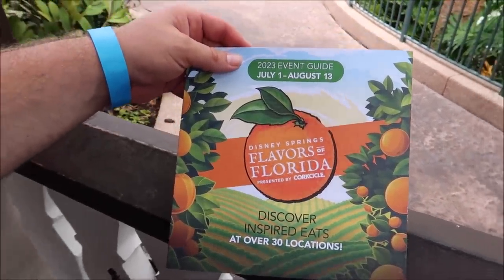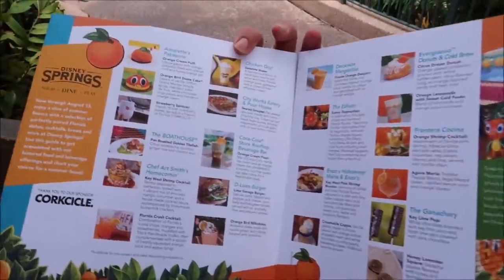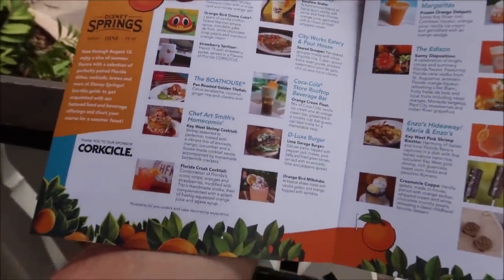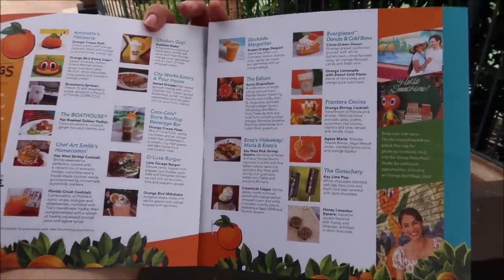Here is the event guide for the Flavors of Florida — it's going from July 1st to August 13th, over 30 locations, and all of the menus are in here. They've got some nice pastries over at Amaretts, the orange bird dome cake, the Boathouse, Art Smith's — there are so many. The Deluxe Burger has the Lime Garage Burger. They're also doing a culinary series where chefs from around Disney Springs will do food presentations every single Friday. Today we're going to one with George from Wine Bar George. But first, I think we need to go to Gideon's.